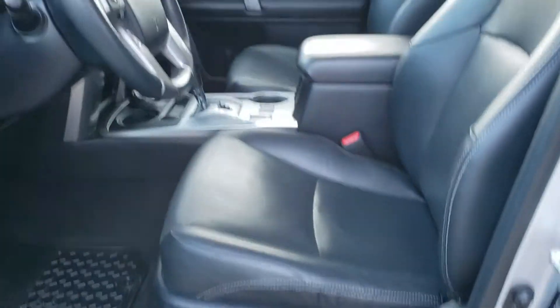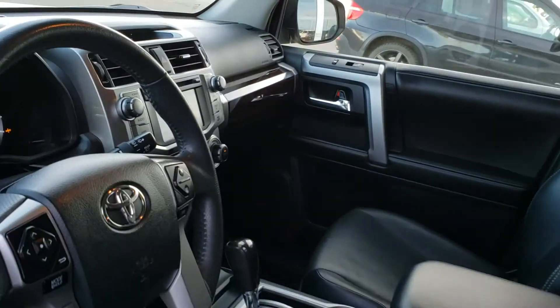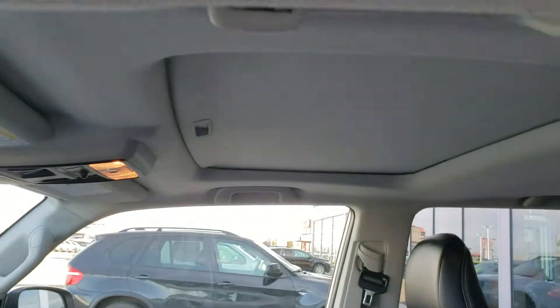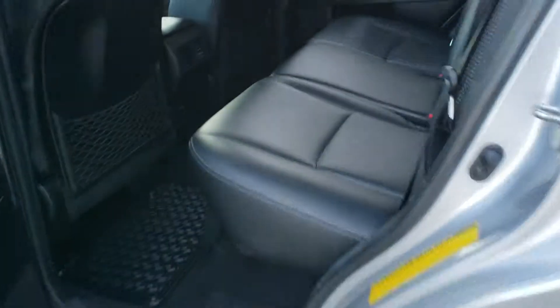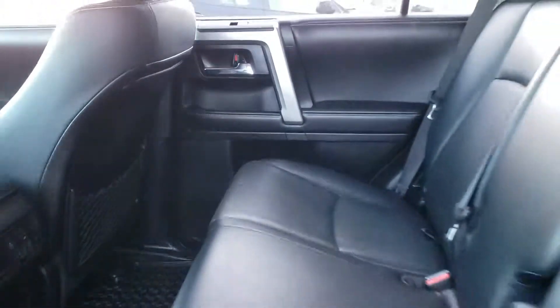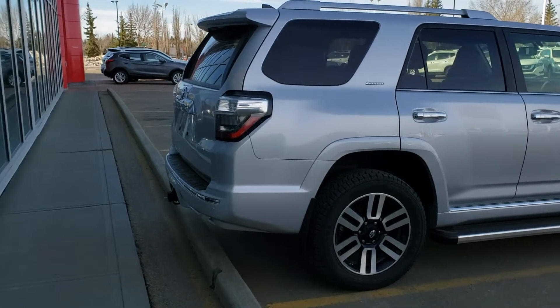From inside, it has power seats, navigation, and a sunroof. Lots of room in the back. The leather is in perfect shape, and it does have a hitch.